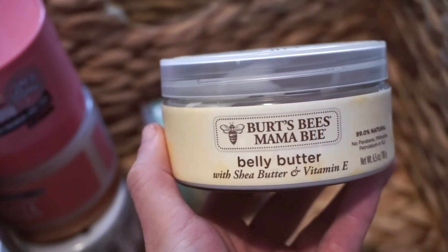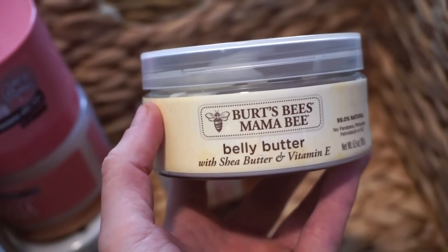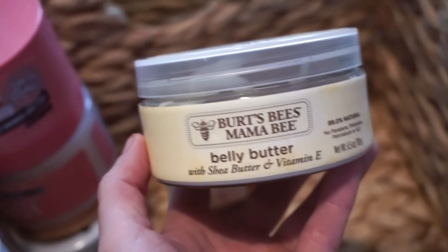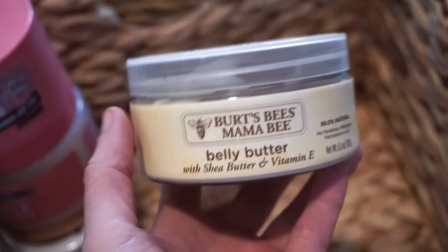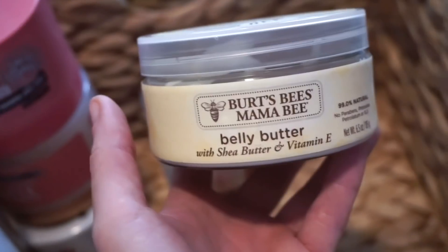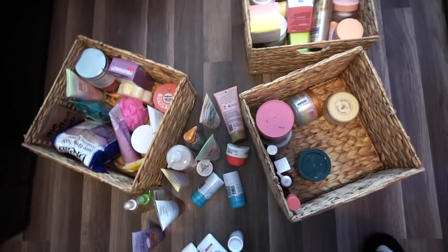Finally I have the Burt's Bees Mama Bee Belly Butter — I'm not a mom but I lost 70 pounds so I have stretch marks and extra skin. The consistency feels a bit weird and it's almost scentless, so I like to mix it with other products. I haven't used it consistently enough to see a big change, but I want to use it for like 20 days straight to really test it. I love the Mama Bee oil though — almost done with that one.